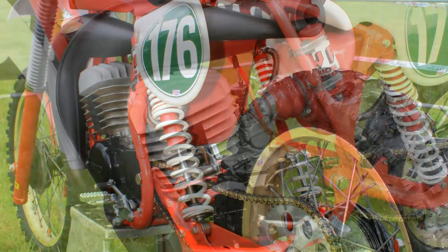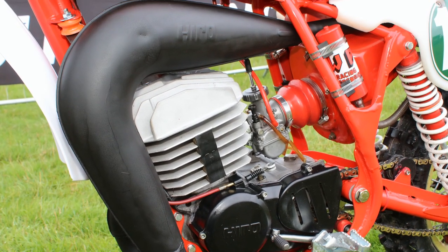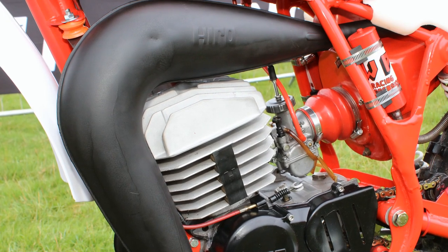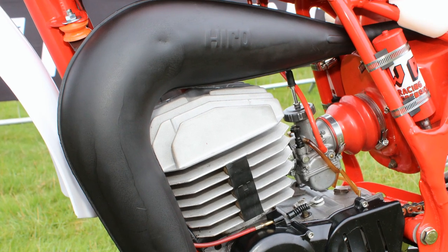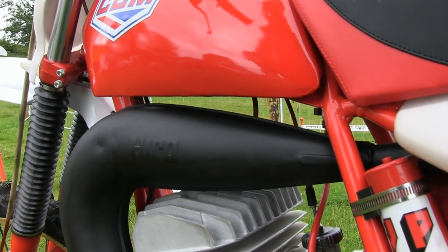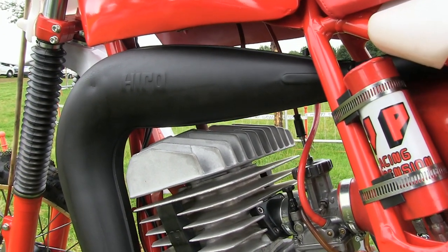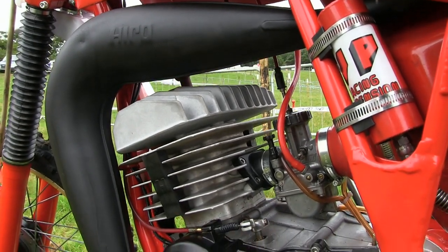The motor's expansion chamber is the original stock item that came with the Hiro engine in 1980. Colin said that all he had to do was some light repair work and a full repaint to get it back to its 1980 racing spec. There are still a few dings in the pipe, but nothing so serious as to justify major surgery on what was still a very good original condition exhaust expansion chamber.